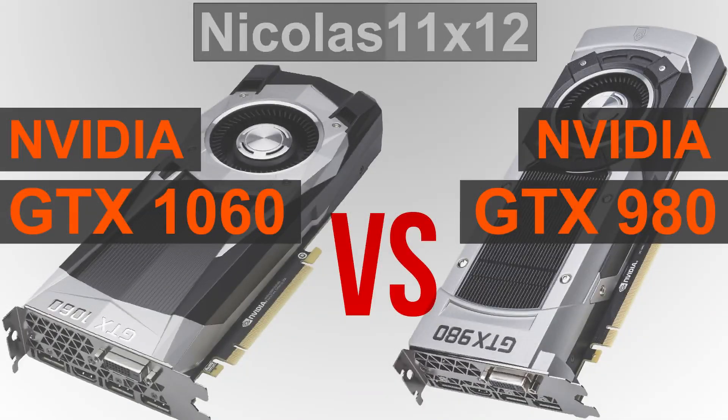Welcome to Niklas 11x12. In this quick video I'd like to compare the new NVIDIA GTX 1060 with the previous generation GTX 980 GPU. Is it even fair to compare these two graphics cards with each other? How does the GTX 1060 keep up, or maybe is it even the other way around? Let's find out.